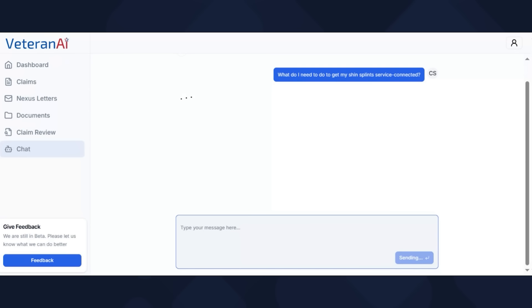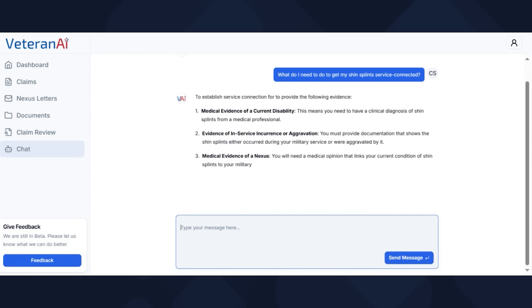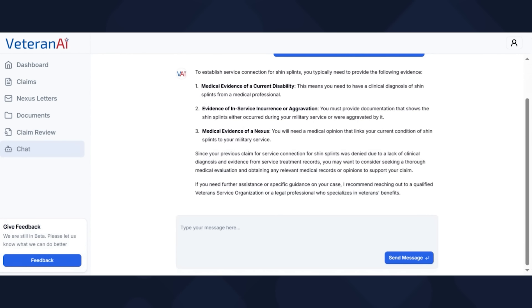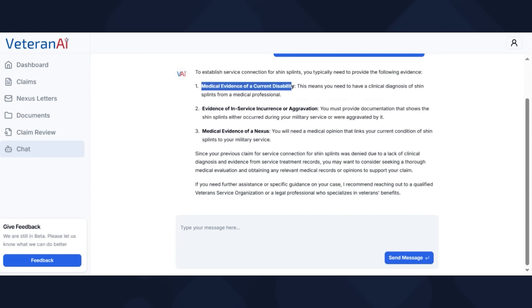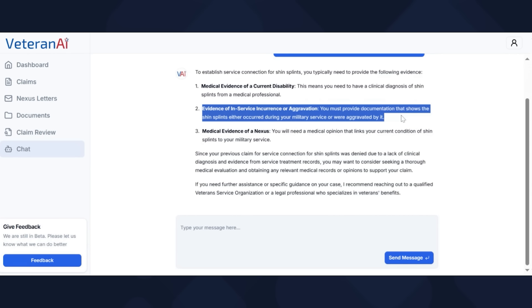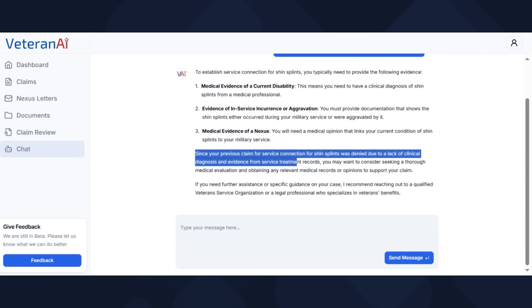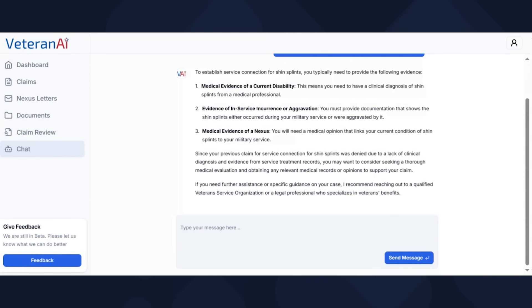Remember, I don't have an in-service event and I don't have a current diagnosis. It gives me evidence, and this part is the tailored response. It has the big three because I'm missing all three: I'm missing medical evidence of a current disability, I'm missing evidence of an in-service occurrence or in-service event, and of course if you're missing one and two, you're definitely missing the nexus. But since your previous claim for shin splints was denied due to a lack of clinical diagnosis and evidence from service, it gives you some suggestions. The tool knows your situation — that part is what's great about this.